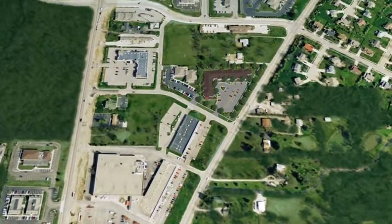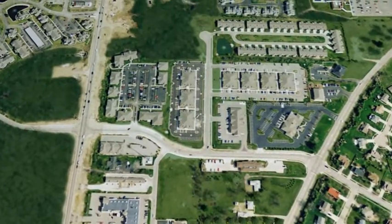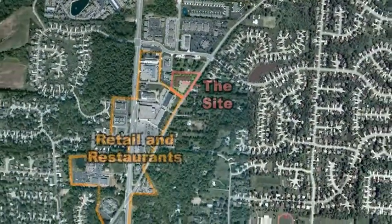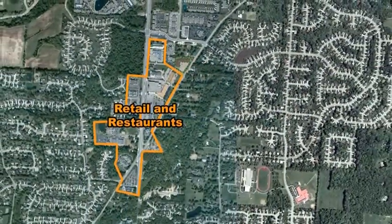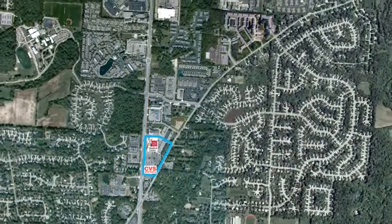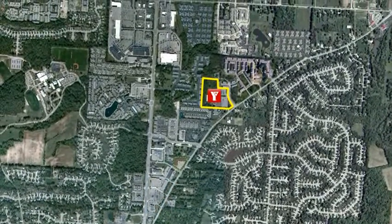Much of Gahanna's more recent growth is in this part of the community. Potential residents will perceive our site as an upscale, desirable location. Seniors can walk to numerous retail stores and restaurants in adjacent strip centers, as well as the new OSU Medical Complex and a CVS store. The Gahanna YMCA is a half mile to the north.